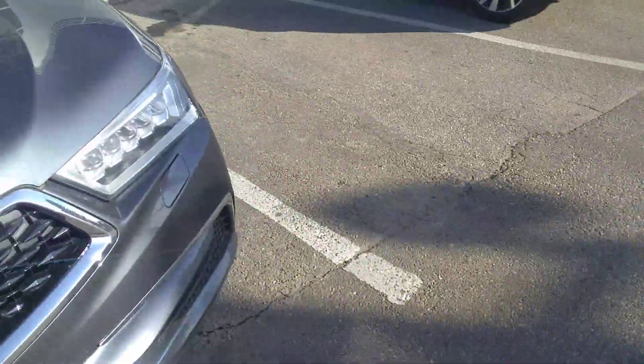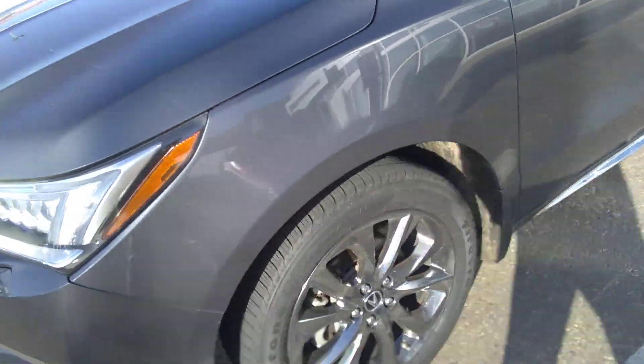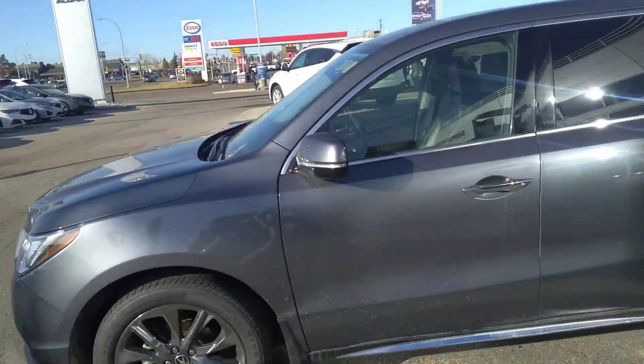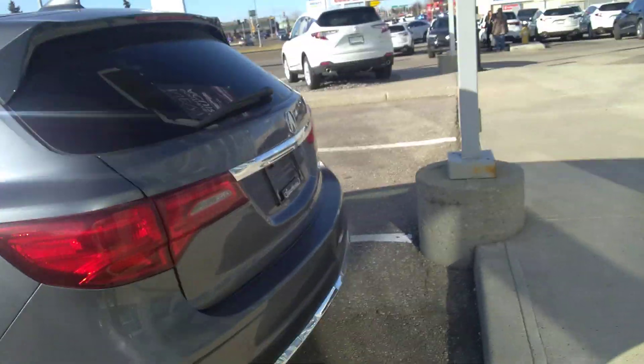Two sets of keys, and on the key fob here — I'll show you quickly — we've actually got your remote start right there. It's a very well-maintained vehicle. This is 7-passenger, and there's a power liftgate in the back.